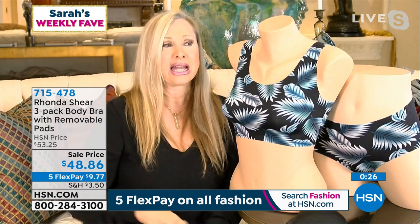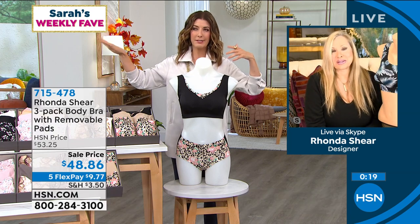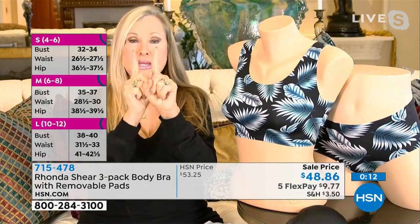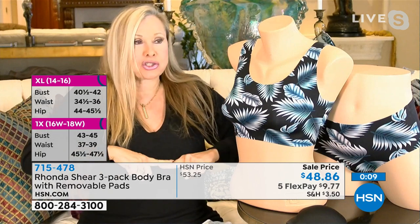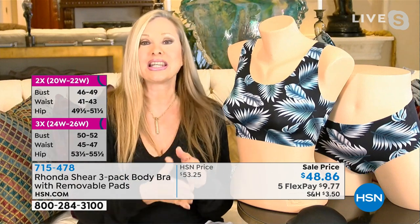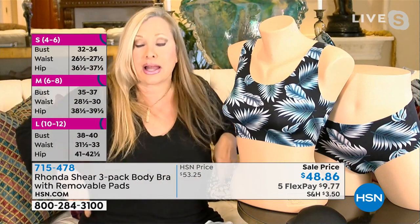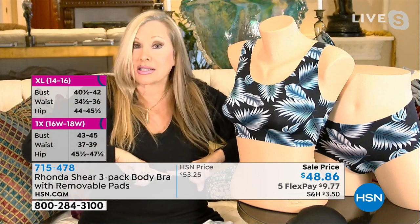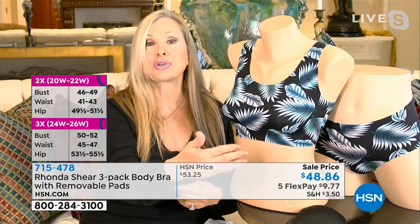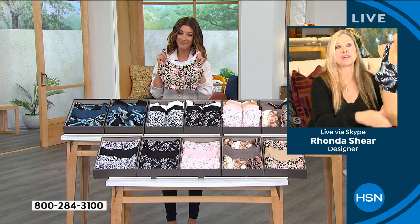Rhonda does things no one else does because she gets it as a big woman — she needs everything covered in the right places. For sizing: shop your top. If you don't know what that means, take a tape measure and measure around the front to the back — just one measurement, no adding, subtracting, or multiplying. Rhonda measures 42, which is an extra large on the sizing chart. If you're not sure, just look at your own top size, or measure fresh out of the shower, then go to HSN. All customer representatives will have the same sizing chart. Once you've tried it, you'll never go back to the old fashioned way.